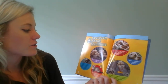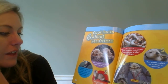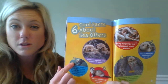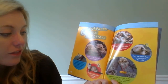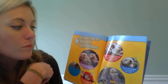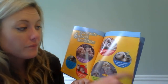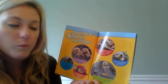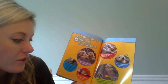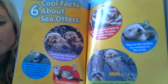Six cool facts about sea otters. One: sometimes sea otters hold hands — well, paws. Two: sea otters can hold their breath for about five minutes; most people can't do this for more than one minute. Three: they are members of the weasel family — this picture shows you what a weasel looks like. Four: they eat ten pounds or more of food each day, which gives them the energy to swim and hunt. Five: they are the smallest sea mammals in the world. And six: sea otters have their own pockets — they put food in a pouch under each front leg while hunting. This picture is showing you the pouches and where they put their food while they are hunting.